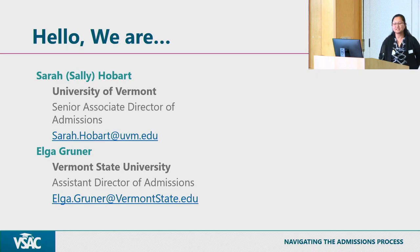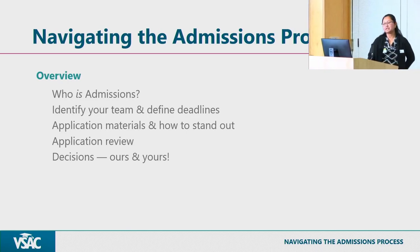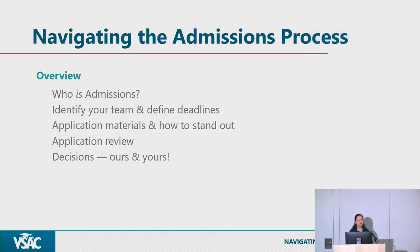I am Elga Gruner from Vermont State University. I am based at the Williston Campus, but we do have multiple campuses throughout Vermont. This presentation covers understanding who is admissions, identifying your team during the admissions process, deadlines for different programs, application materials, how to make your application strong, how admissions reviews applications, the time frame for reviewing applications, and what the decision process looks like.